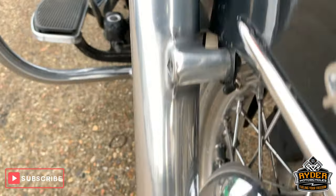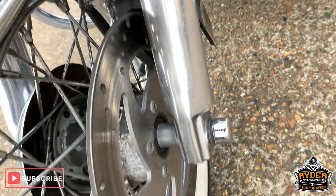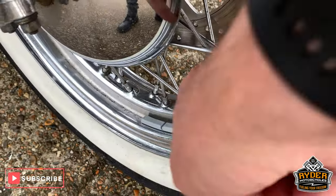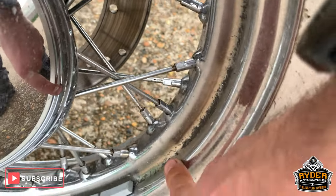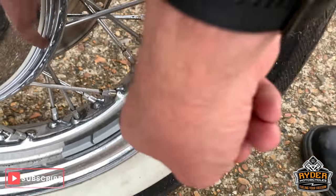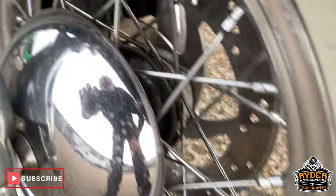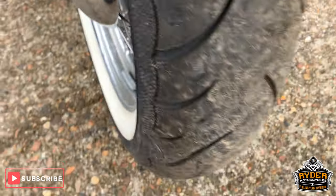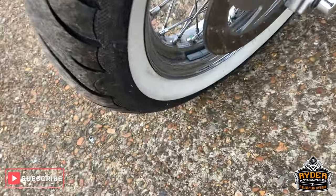Nice down the front now, all this, shocks are all nice, really good condition. There is a little bit of chrome deterioration just on there. Nice chrome there, nice white wall tyres.